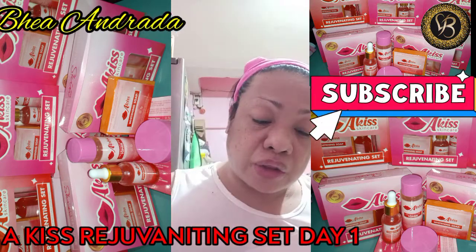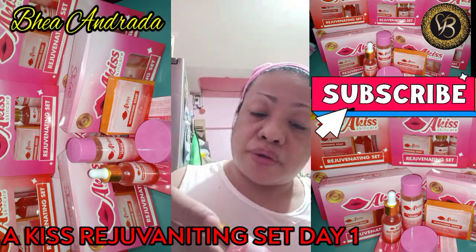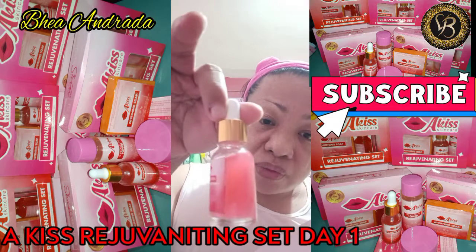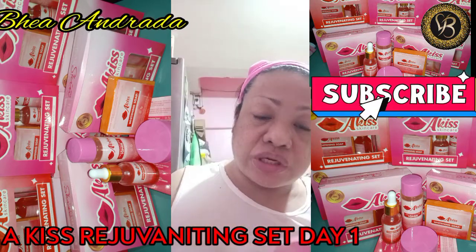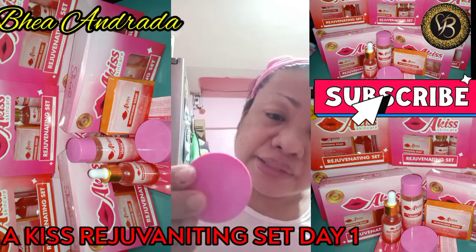Facial toner — ito naman ang box. Kit to. Hydrating serum — parang night cream din siya.